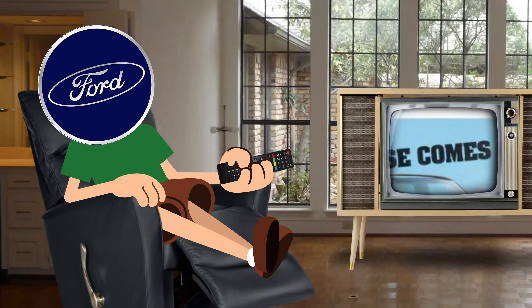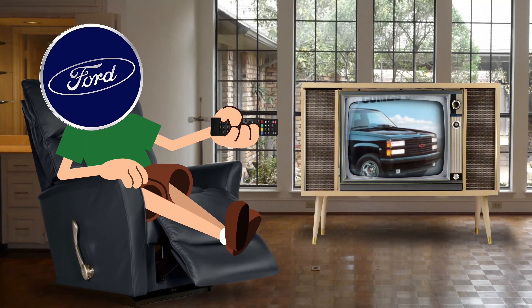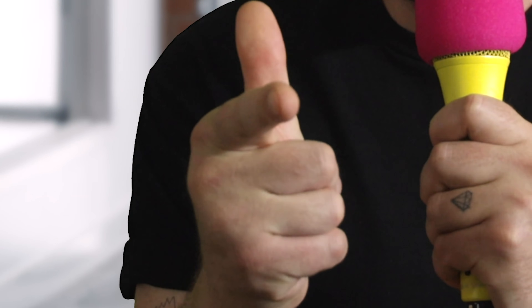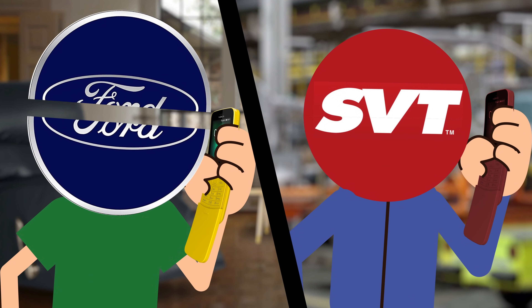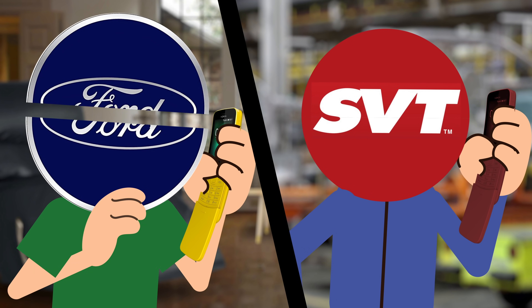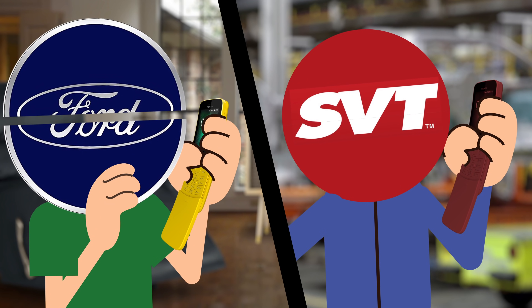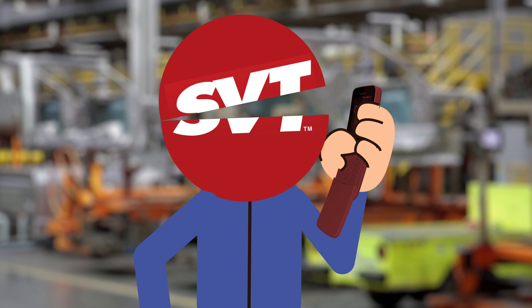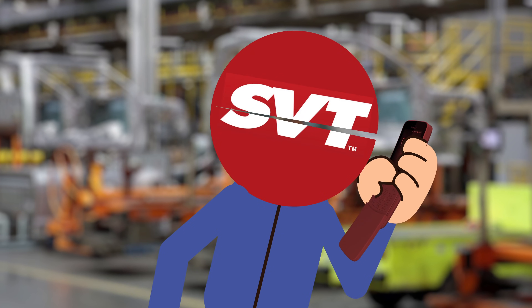Back at the Ford Motor Company, they were watching Chevy and GMC have all this performance fun, and they figured having a halo truck of their own could only boost their lineup. And that's when Ford picked up the phone and called SVT. Ford said, 'I think it's time that we polish up the old oval.' And SVT said, 'I think I got a couple of ideas.'